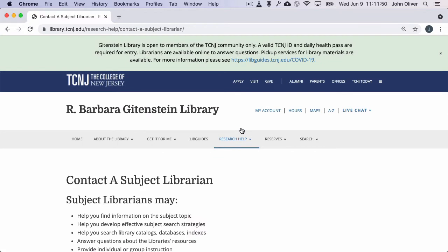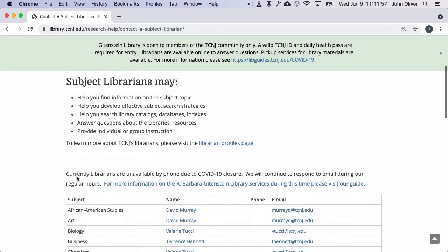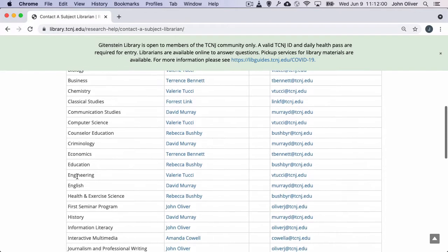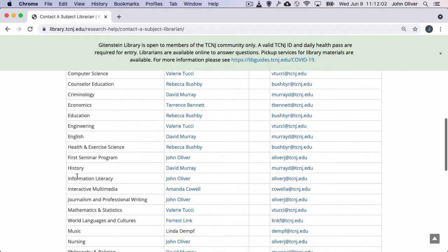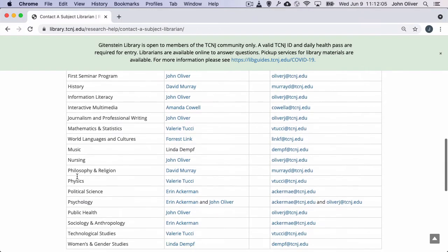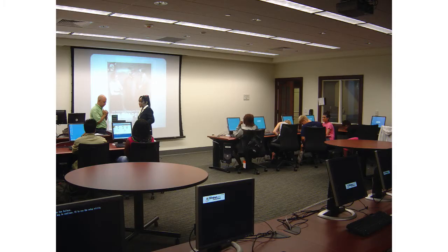These librarians have the graduate library degree that all librarians have, but here at TCNJ we are also knowledgeable in the disciplines we serve and bring additional education and experience to better support the faculty and students we work with. For example, we have a librarian who's also a CPA, one who is a professional classical musician, several who have advanced degrees in the fields they work with, and librarians with experience in industry, K-12 education, and other interesting backgrounds. This deep knowledge allows us to serve the students and faculty in those departments because we know what they are studying and researching and how to locate the information that matters most to them.